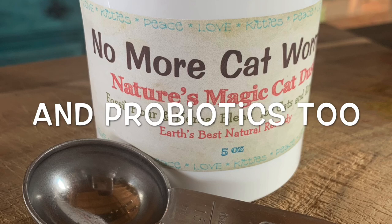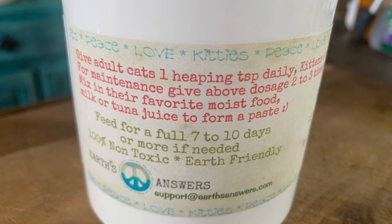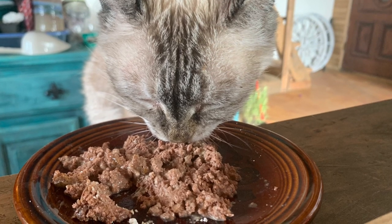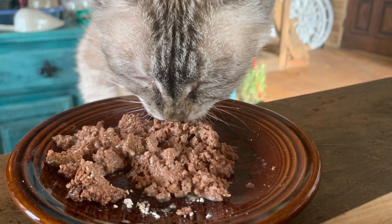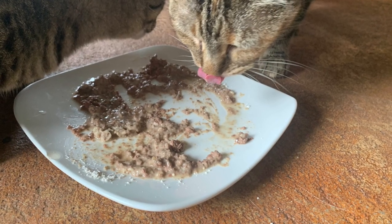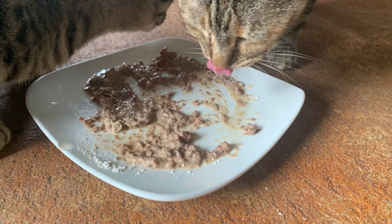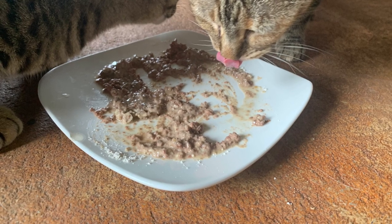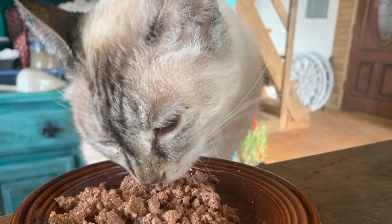I found those added ingredients help with the immune system. The way diatomaceous earth works is it physically scratches up the worms and kills them, so they can't build resistance to it. The parasites die in the stomach, which can have a mild toxic effect on the pet - not dangerous, just making them feel a bit off. The vitamin C, olive leaf, and lemongrass help boost their immune system and clear everything out as quickly as possible.